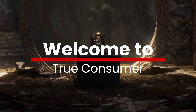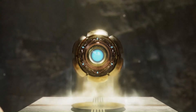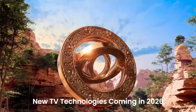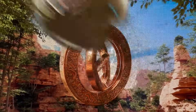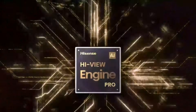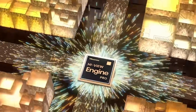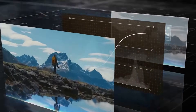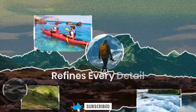Welcome to True Consumer, your trusted source for next-gen TV innovations and tech insights. Today we're breaking down the new TV technologies coming in 2026, featuring smarter AI processing, advanced display panels, and futuristic features. These upcoming technologies are set to completely transform the way we watch and experience content at home. Don't forget to subscribe to True Consumer for exclusive tech updates, expert reviews, and future-ready TV coverage.